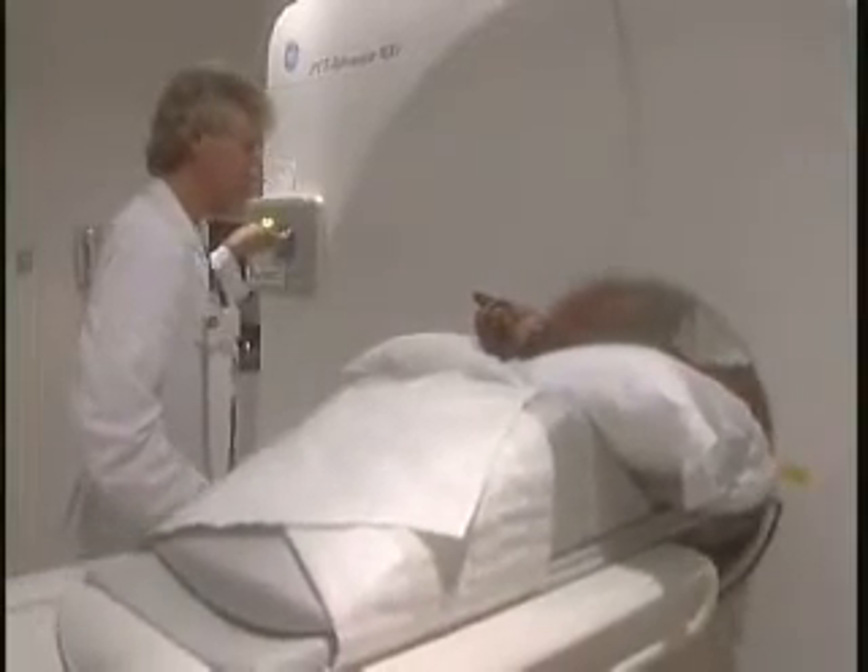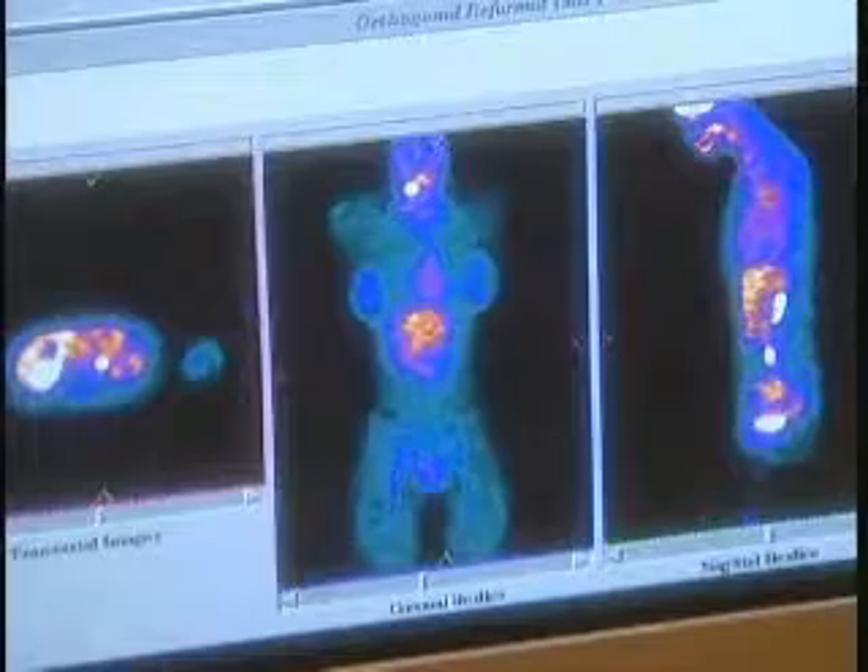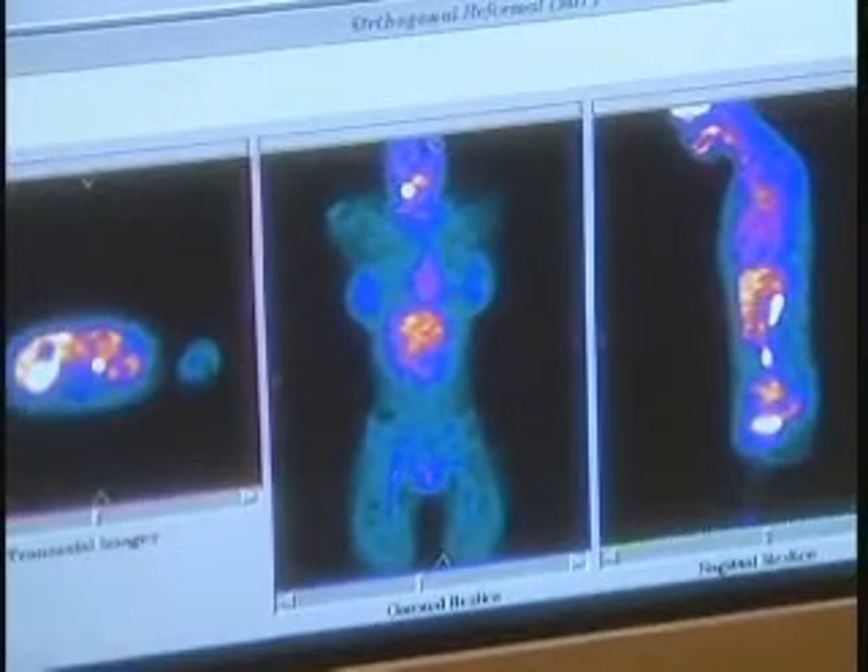You may determine from the PET scan that a patient cannot be cured by surgery, and based on that you may decide to treat them with radiation and chemotherapy, and they would be saved from having an unnecessary surgical procedure.